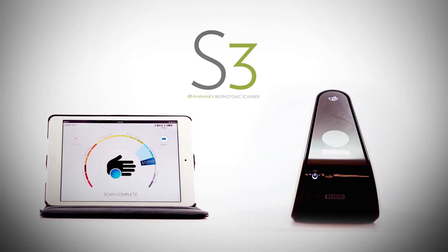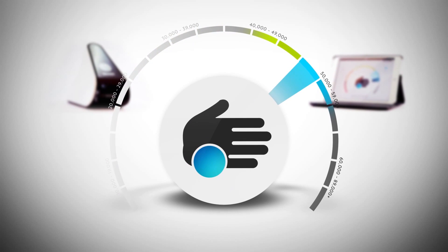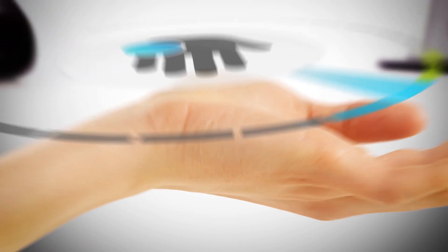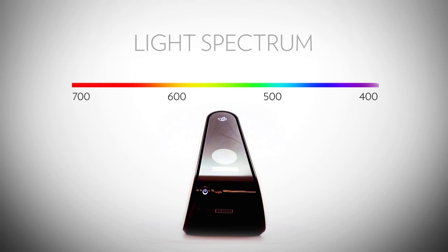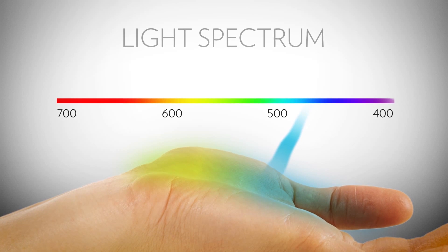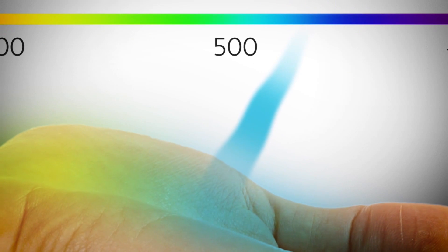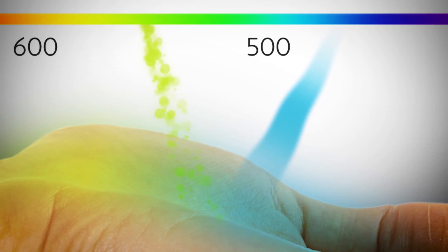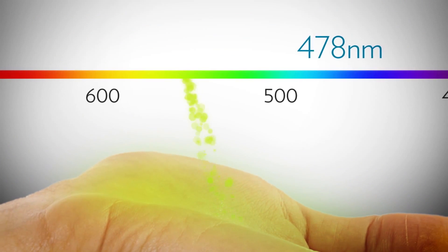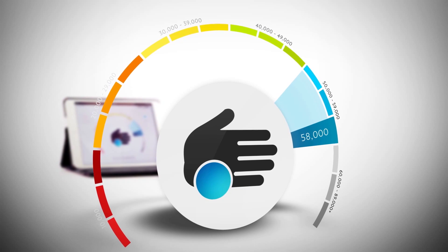The exclusive Biophotonic S3 scanner functions on the principle of scattered light, called resonant Raman spectroscopy. The scanner produces a narrow beam of blue light engineered specifically to be exactly 478 nanometers in wavelength. When a 478-nanometer photon of light comes into contact with a carotenoid, it resonates with the carotenoid molecule and becomes a 518-nanometer photon of green light. Because the number of photons generated is proportional to the concentration of carotenoids in the skin, these green photons are counted to provide the carotenoid score.